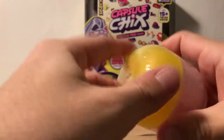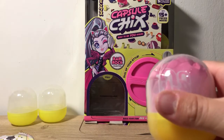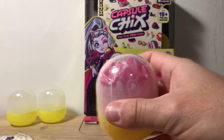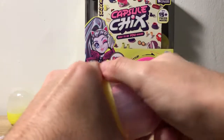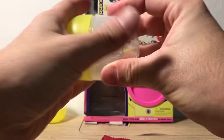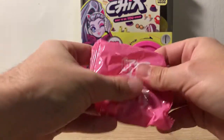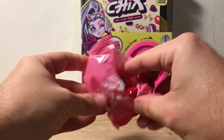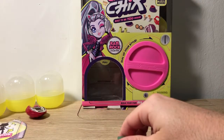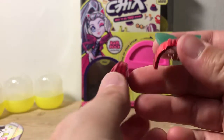Here's our third capsule. I'm going to try to adjust the light a little bit. Look how shiny this is — it's so shiny. That's pretty cool.